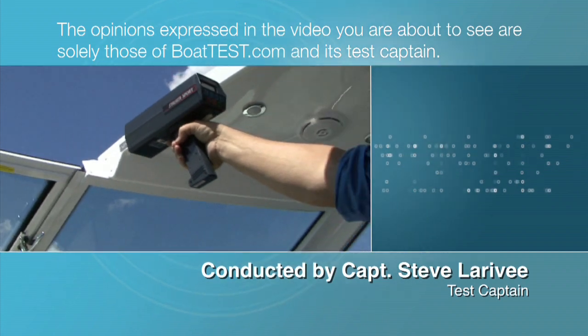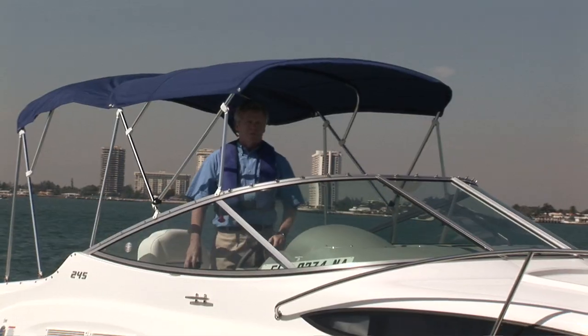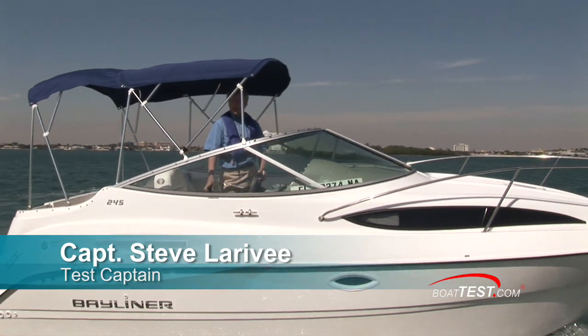The opinions expressed in the video you are about to see are solely those of BoatTest.com and its test captain. Hi, Captain Steve from BoatTest.com, and this is the all-new Bayliner 245. We're going to give you a first look as we put it through a complete test.